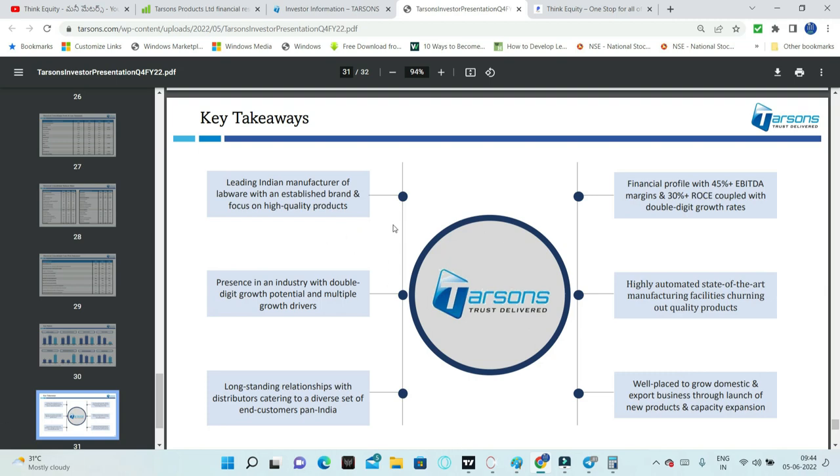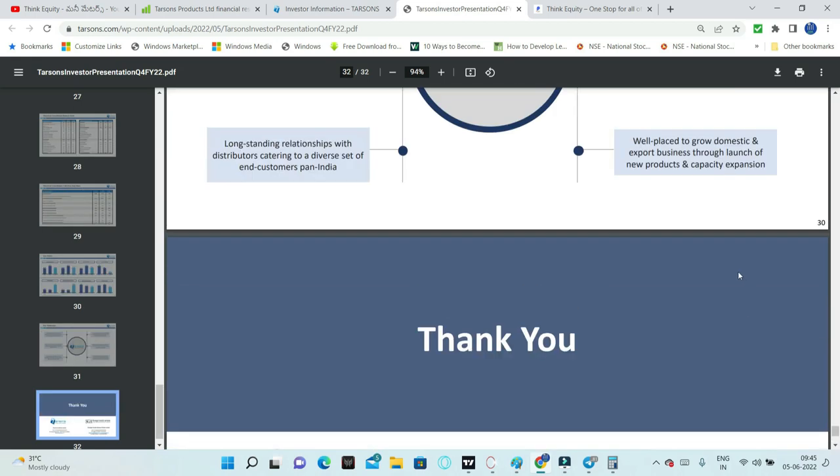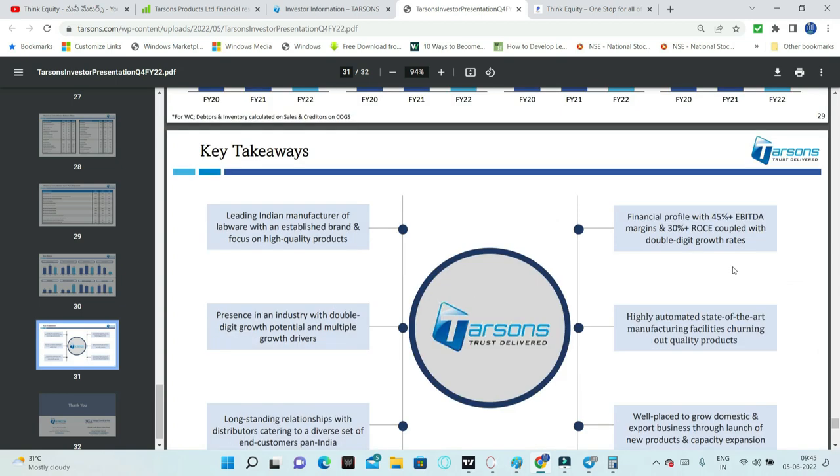Key takeaways: this is a leading manufacturer with global and domestic presence, long-lasting customer relationships, EBITDA of 45% and ROCE with double digit growth, highly automated manufacturing facilities for top quality products. This is a second-order thinking company - as diagnostic companies, pharma companies, research institutes, and CDMO businesses grow, this company benefits. The only negative risk is the geographical concentration of manufacturing facilities in West Bengal, which may be mitigated by new manufacturing facilities in other states.